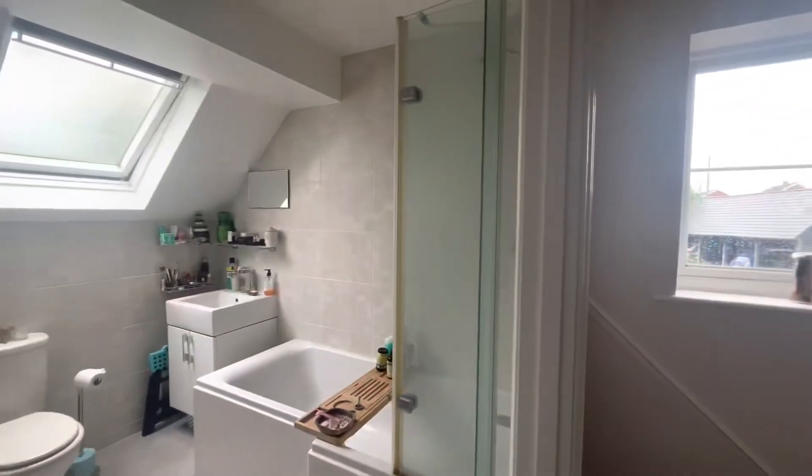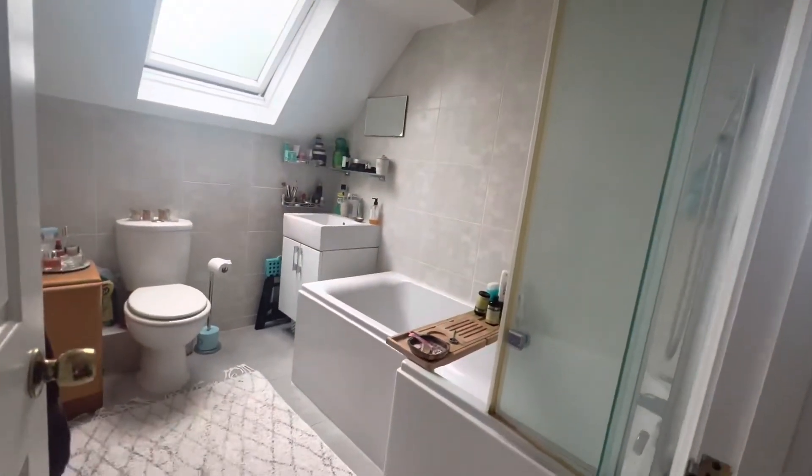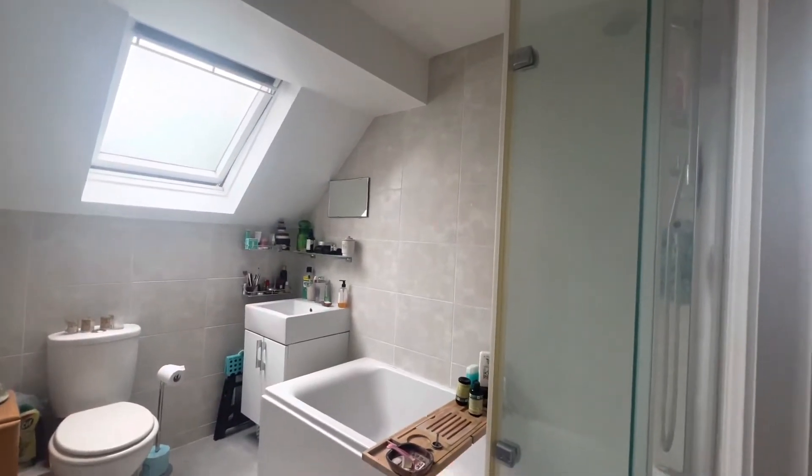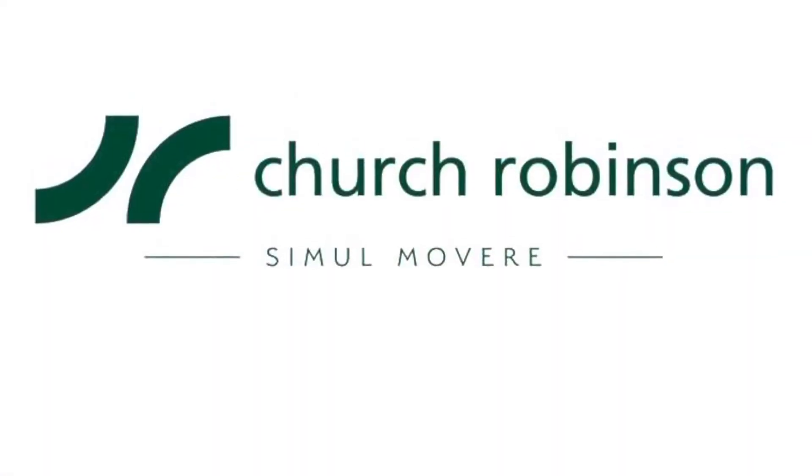And then we have a very modern family bathroom upstairs. There is no toilet downstairs. The bathroom benefits from Velux windows, so very easy to aerate.